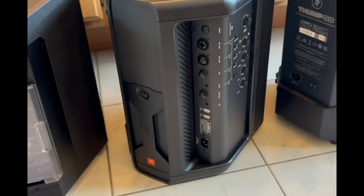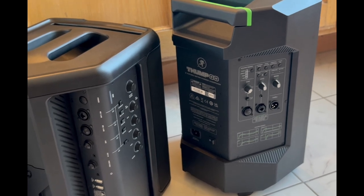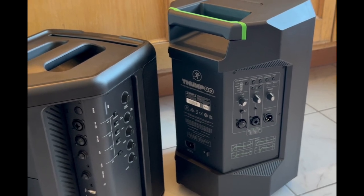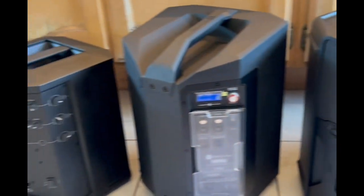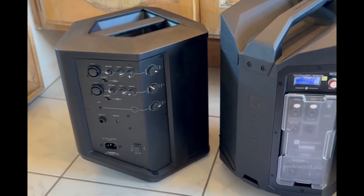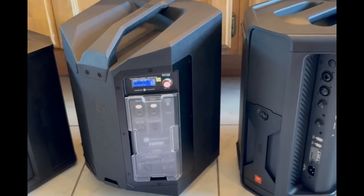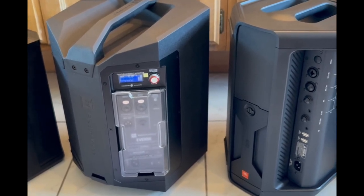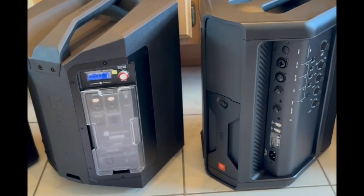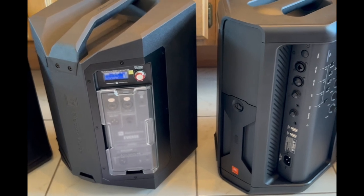JBL also has a good app. The Mackie app is very minimal — just basic EQ (highs, mids, lows) and a mute function. The Bose has no app except a battery indicator and wireless speaker pairing. The EV definitely has the best app of the bunch. I'm already familiar with it from the EV 30M — it's the easiest app to use compared to the JBL. JBL also has a good EQ section, but the EV is just so much easier and clearer to use. Big factor in my book.